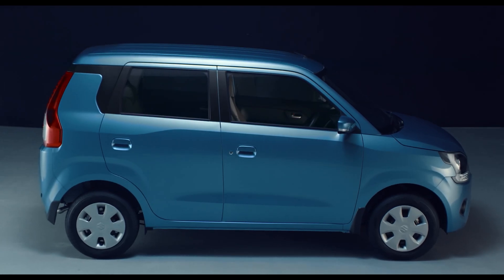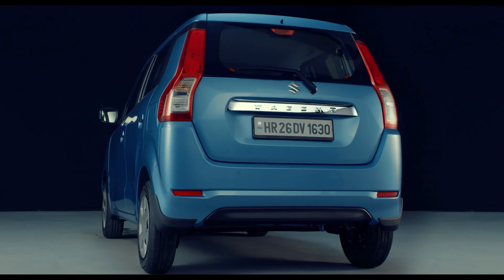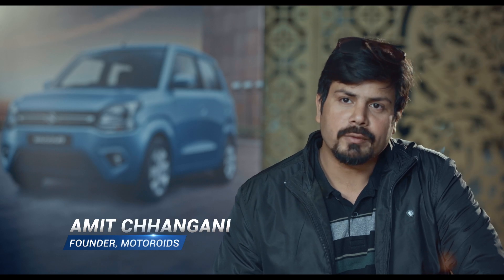The exterior design is striking with the floating roof. Now you see a lot more curves on the car — more rounded, it's a little softer, less sharp edge than before. It looks very, very classy now.